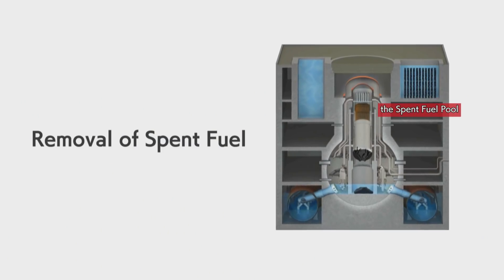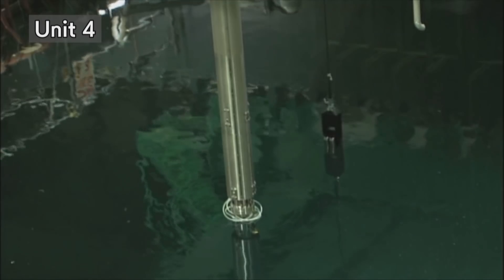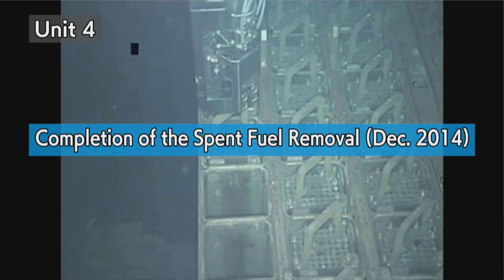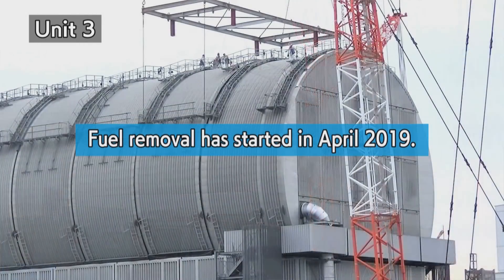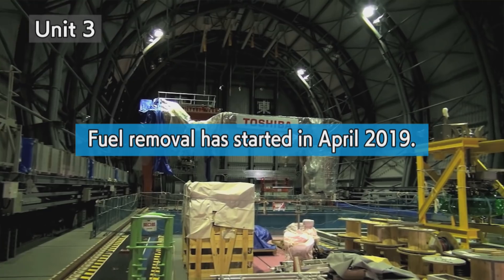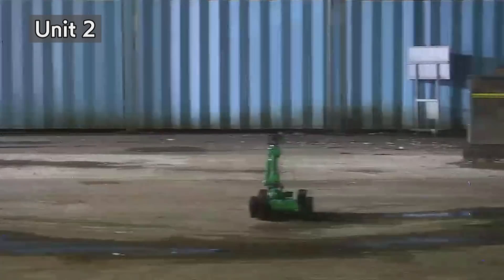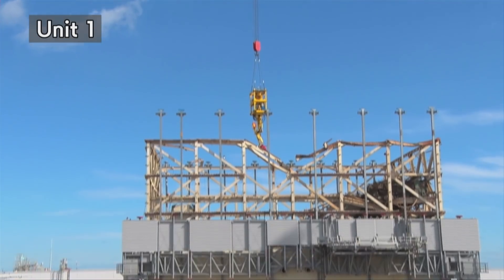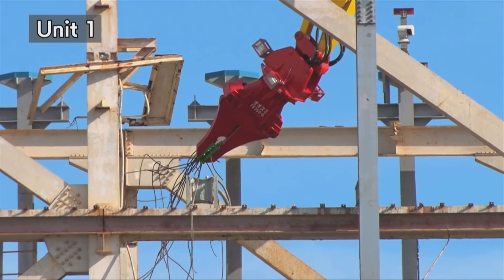Preparation for spent fuel removal has been progressing in each unit. All spent fuel had been completely removed in Unit 4 by 2014. For Unit 3, a building cover was installed for spent fuel removal. Inspection of the inside of Unit 2 was conducted in July 2018 for future fuel removal. For Unit 1, remaining rubble is now being carefully removed.